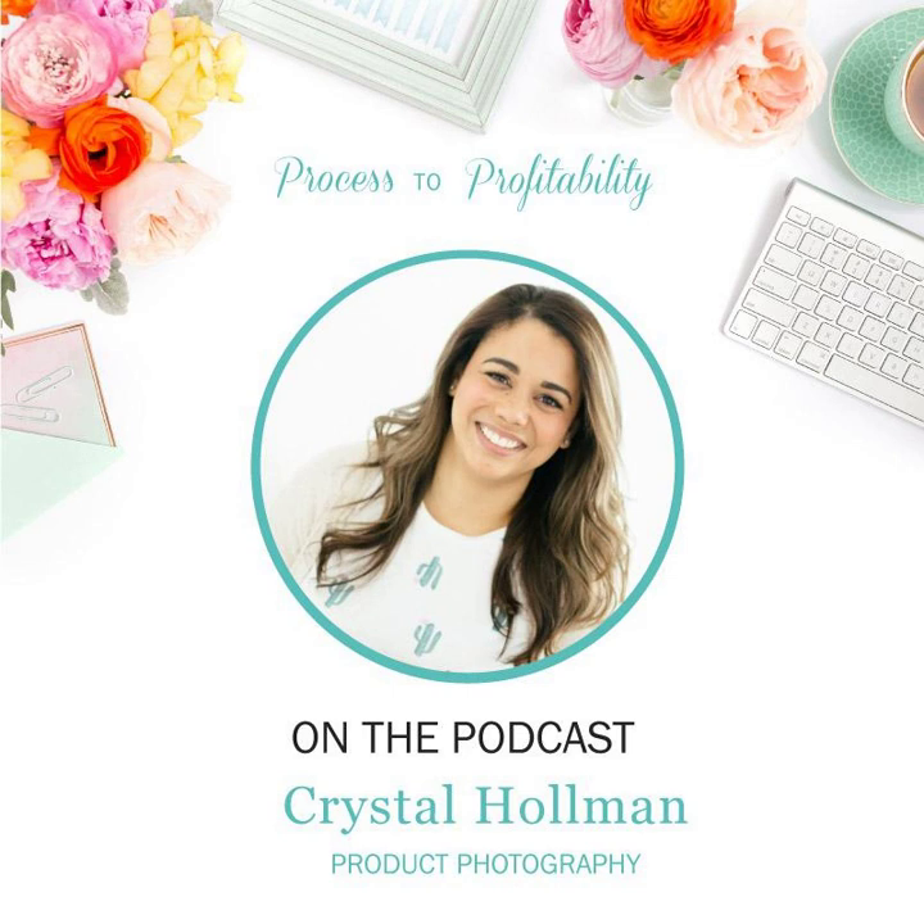Hi, Crystal. Thanks for joining me. Thanks for having me. So I read your bio at the beginning of the show, but I'd love if you could tell us a little bit more about who you are, where you're from, and what it is that you do. So I'm originally from Texas, but I'm based here in Phoenix, Arizona, and I am a commercial product photographer and brand photographer.